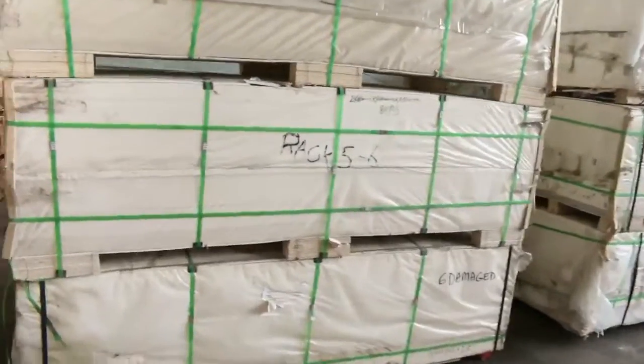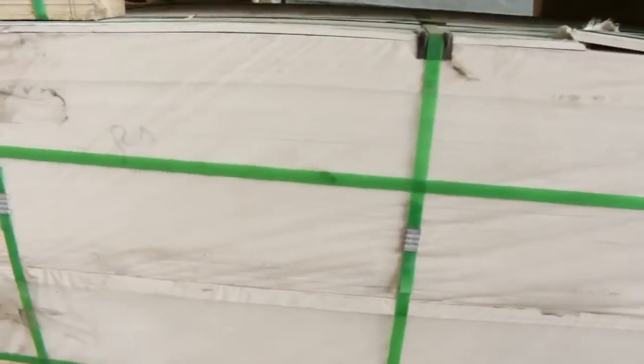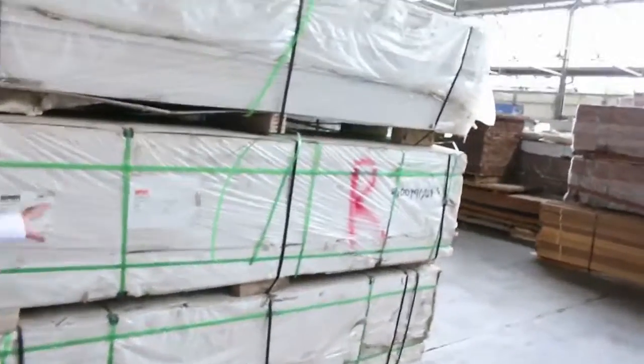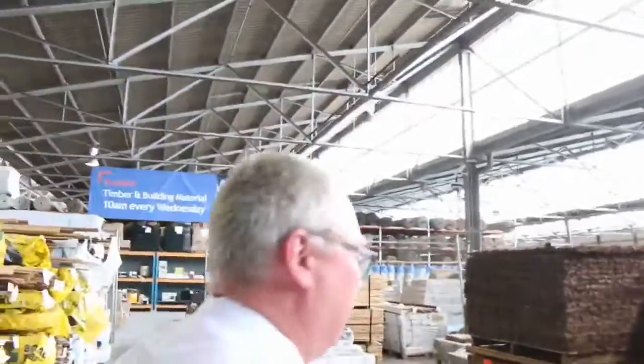Over here we've got some internal lining boards — cement sheet style ones — six packs in total: three packs of the 2400x900 7.5mm and three packs of the 2700x900x7.5mm. That'll do really well. A bit more decking over here too.